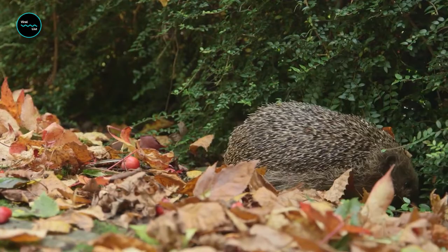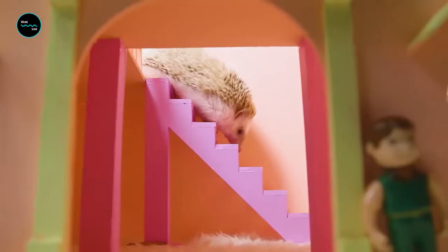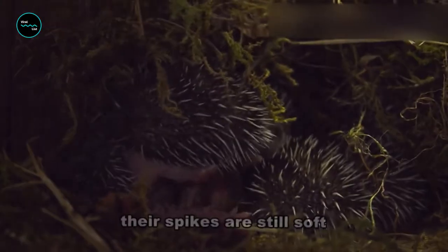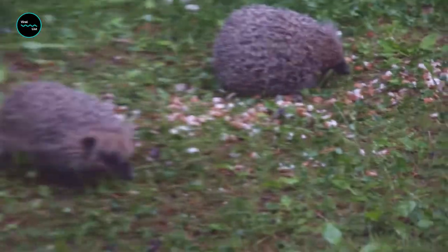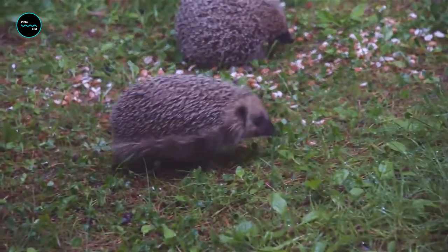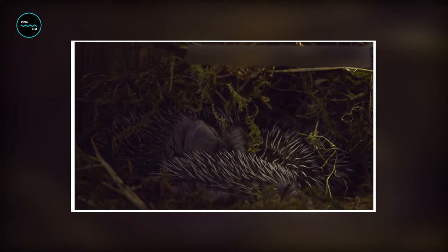The body of adult hedgehogs ranges from 14 to 30 centimeters long, and their tail can add one to six centimeters. When they're born, their spines are soft and short, but soon after birth their spines harden, becoming stiffer, sharper, and longer.